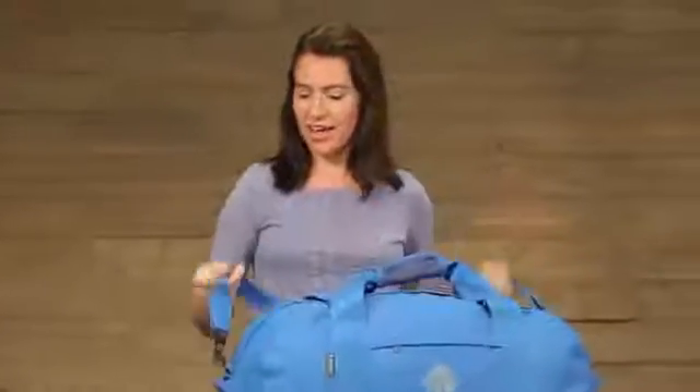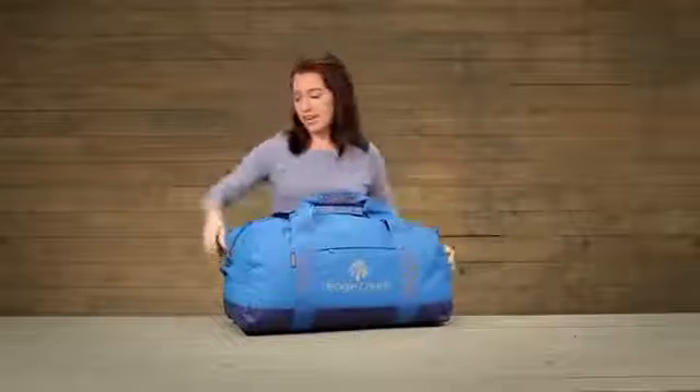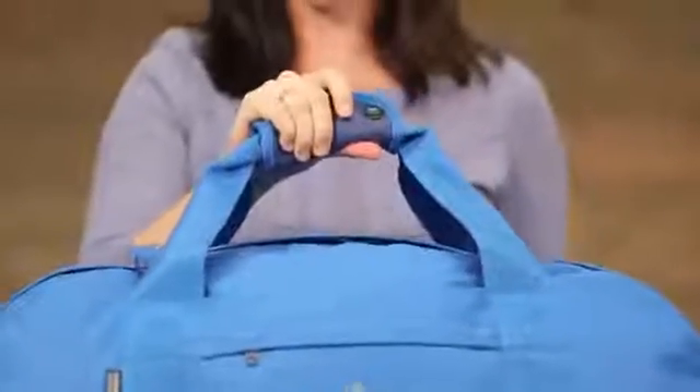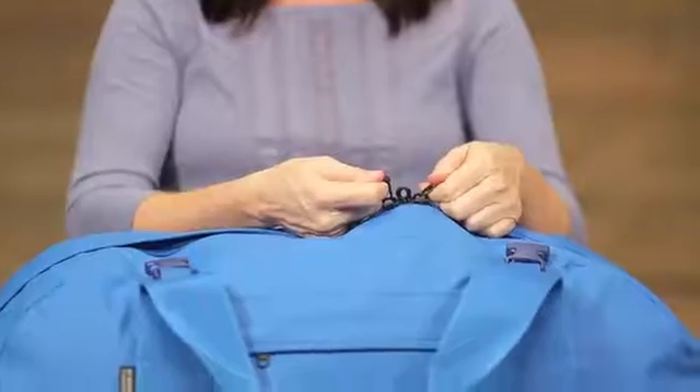The bag has grab handles on either side and a padded shoulder strap that is both adjustable and removable. There is also a padded grab handle, compression straps, two-way lockable zippers, and a strong flap.